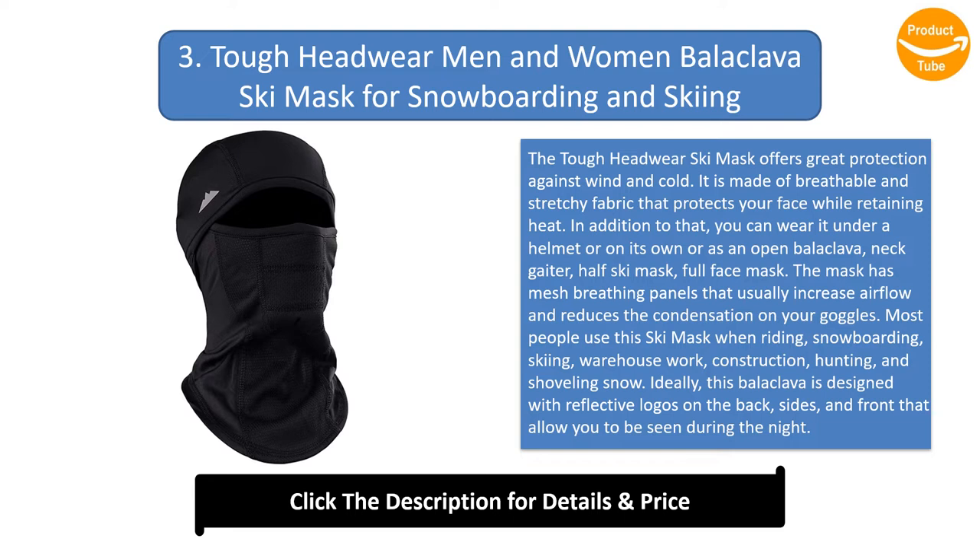Most people use this ski mask when riding, snowboarding, skiing, warehouse work, construction, hunting, and shoveling snow. Ideally, this balaclava is designed with reflective logos on the back, sides, and front that allow you to be seen during the night. The fabric used wicks away moisture to enhance your comfort. Above all, this mask fits both men and women.